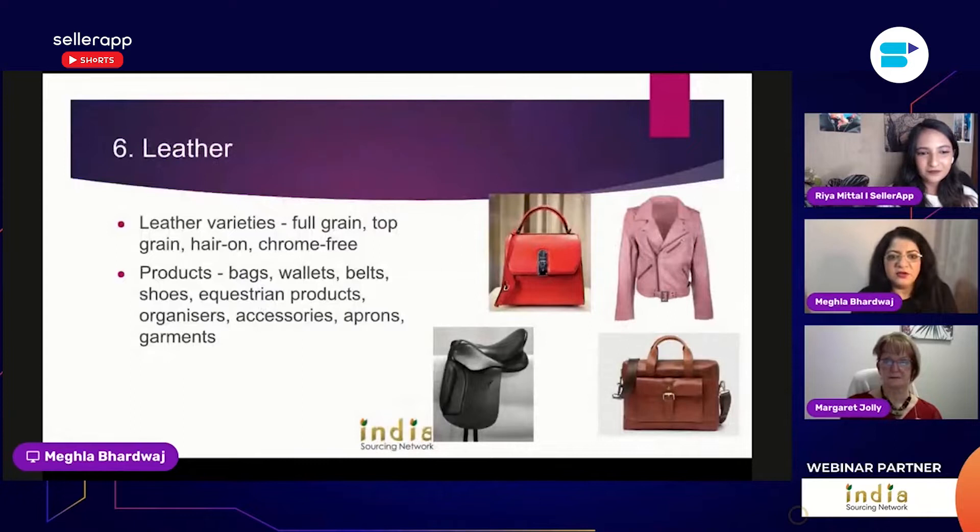Leather is a main export category with lots of different varieties. There's full grain, top grain, and also chrome-free leather, which is tanned without the use of chrome. In terms of products, there are fashion items like bags, wallets, and belts, which utilize a softer kind of leather, especially for apparel.